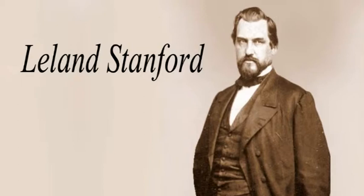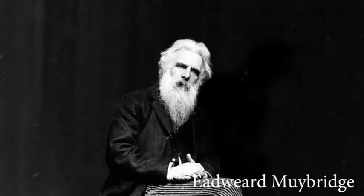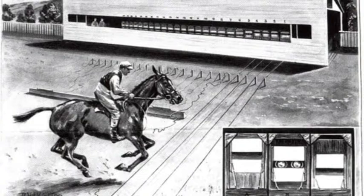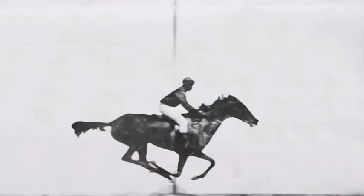In 1872, Leland Stanford, former Governor of California, asked Edward Muybridge to take photos of his prize-winning horse and to find out if all four hooves of the animal left the ground at the same time. Muybridge then set up a series of 24 cameras attached to wires running along the floor, so as the horse ran through them it would trigger the cameras to go off one after the other. The test was a success and the horse in motion was made.